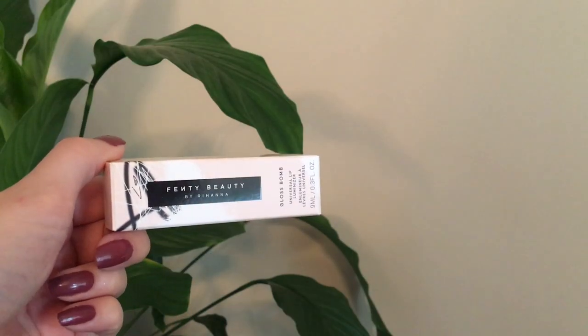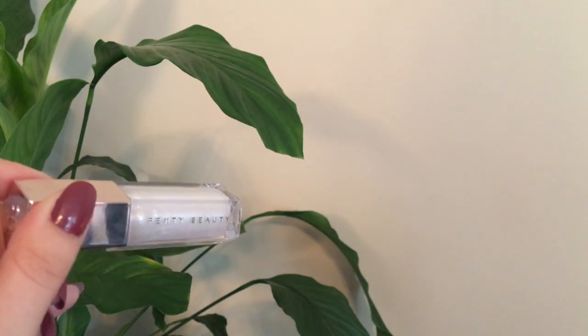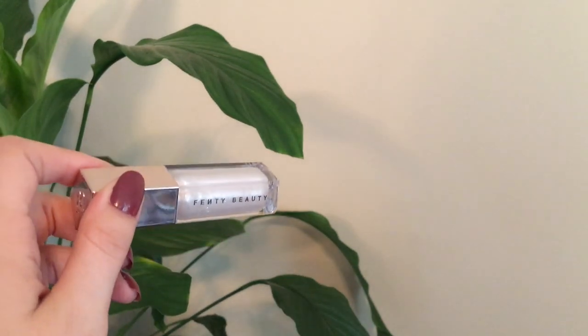I'm going to talk about the Gloss Bomb first. This is the shade Diamond Milk and it's described on Sephora as a shimmering pearl, which is very accurate. This is $23 Canadian or $18 US dollars and you get 9 milliliters or 0.3 fluid ounces, which is the same as the original. I haven't actually tried either of these products out yet — I played around with them in Sephora a bit. This has that same scent as the original lip gloss, the Fenty Glow.